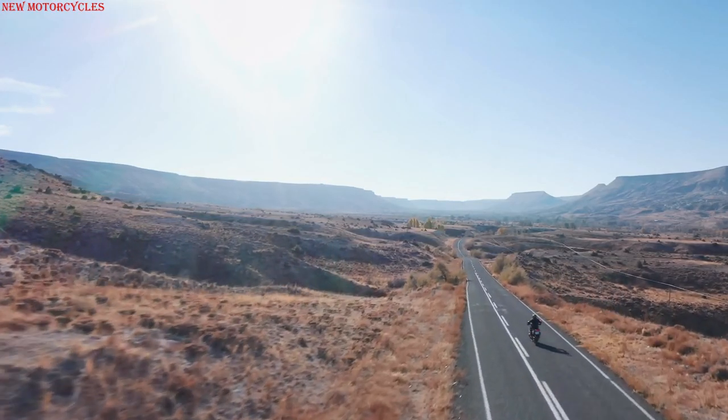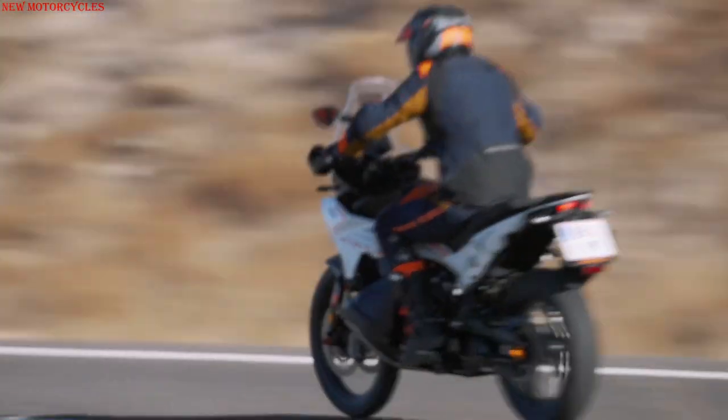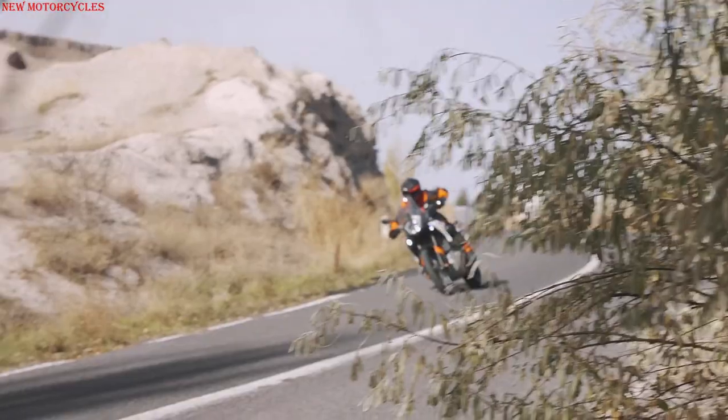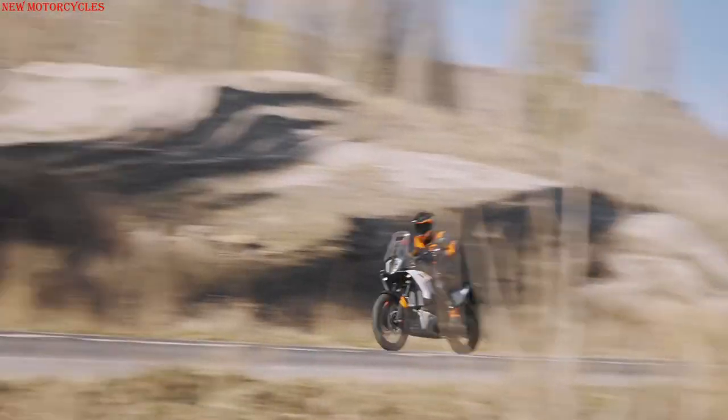The revamped menu system with new infographics allows for faster and easier customization. Syncing the bike with the KTM Connect app now offers more helpful navigation and travel features, so you can organize your top 10 calls and contacts and adjust the parameters of the turn-by-turn navigation on the go.